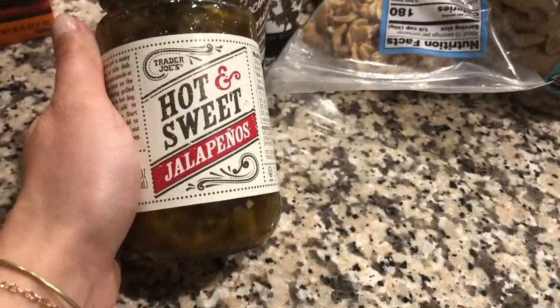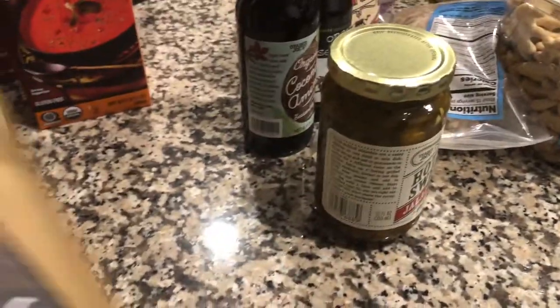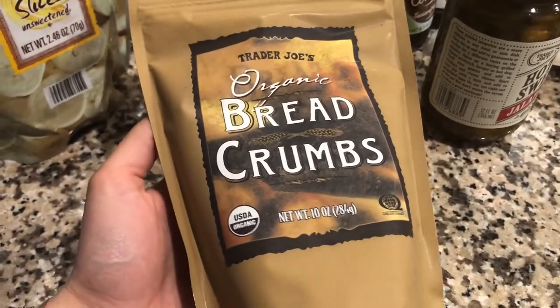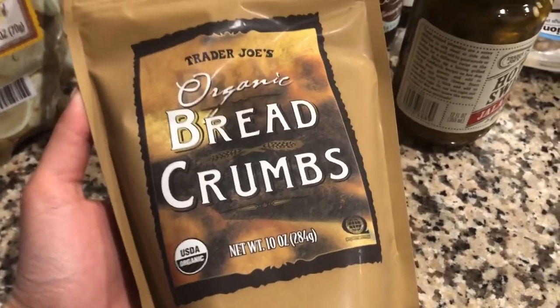The next thing we grabbed was these hot and sweet jalapeños — those are for my husband. He likes them on pretty much anything. I'm not much of a spicy fan, but he loves them. These organic breadcrumbs are for the stuffed artichokes I showed you earlier in this video.